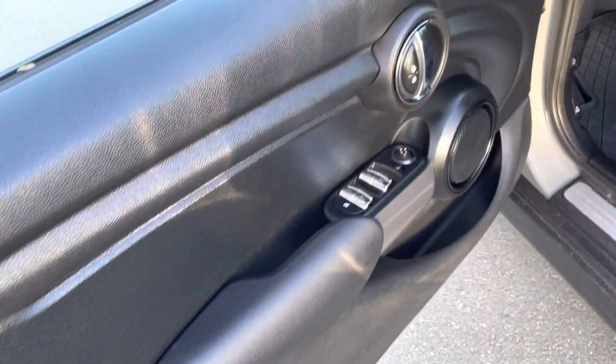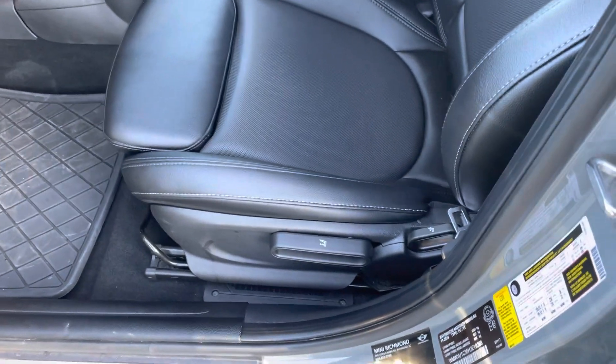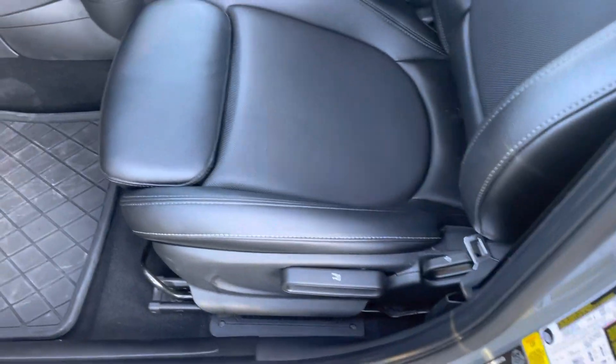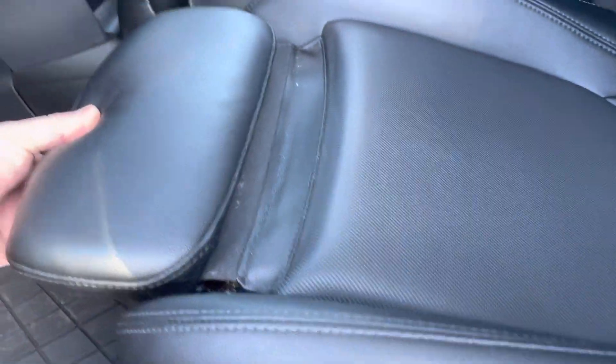Inside here we have your power windows, locks, and mirrors on the left. Leather interior, which is nice. You get your manual adjust seats — both on the front — you can adjust the height up and down, you can adjust your backrest. This little feature on the front here gives you some extra leg room if you need it.